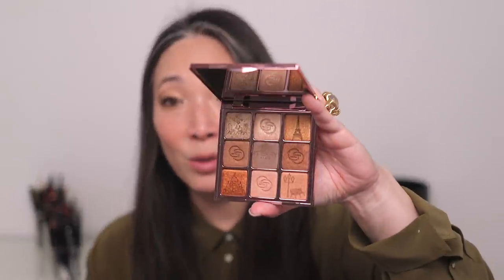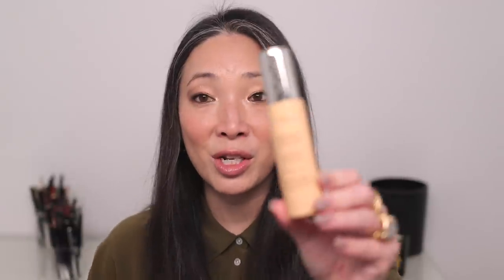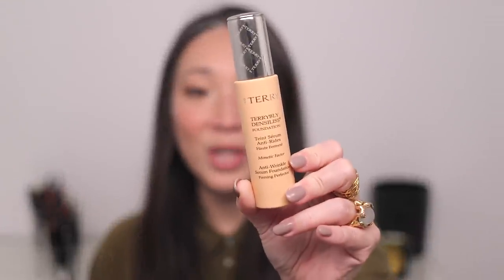From By Terry, I also love their Terrybly Dense-Lisse Foundation — I've recommended this before but it's worth repeating. It's their anti-wrinkle serum foundation. I have it in shade number three, Vanilla Beige. It's a lovely foundation with a beautiful creamy texture and light-to-medium coverage. I've tried a few By Terry foundations including their tinted moisturizer, and I liked this serum foundation best.